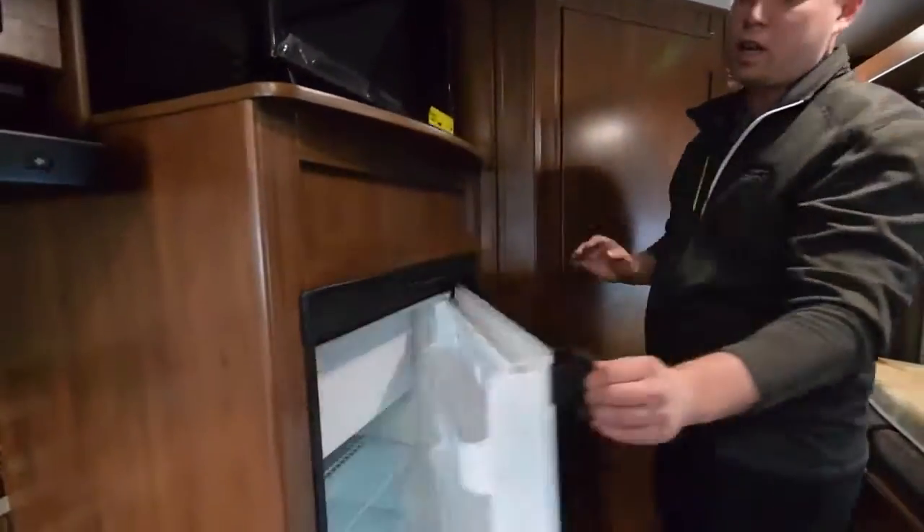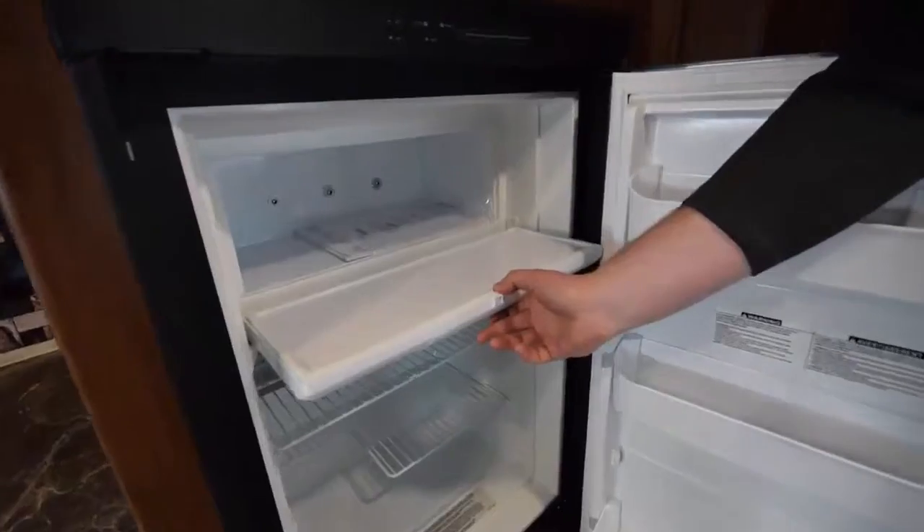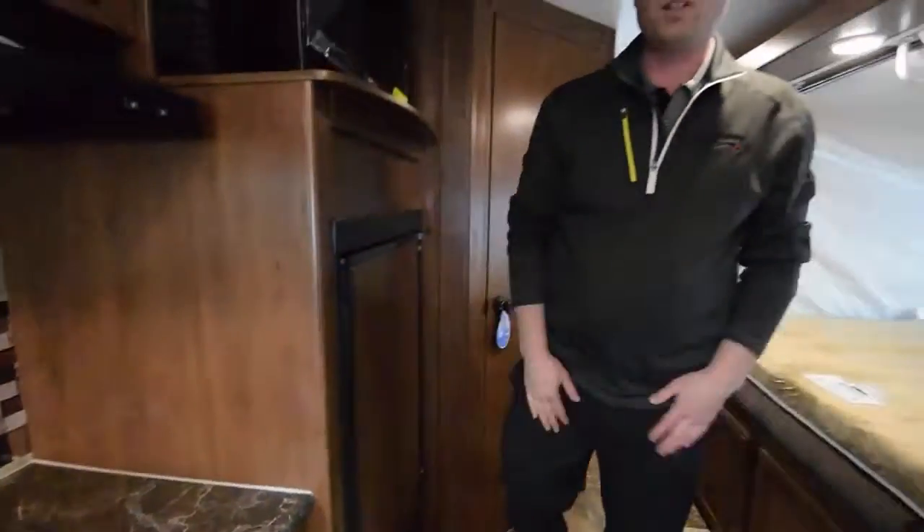With a three cubic foot fridge and freezer, it'll keep all your stuff cold for as long as you're out.